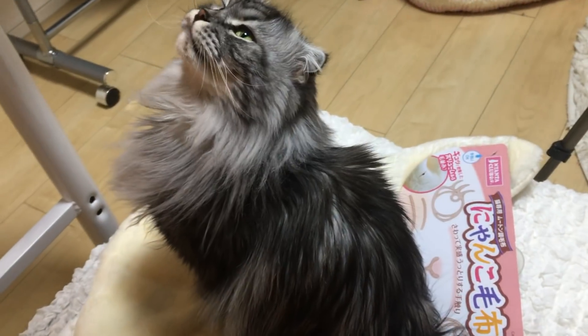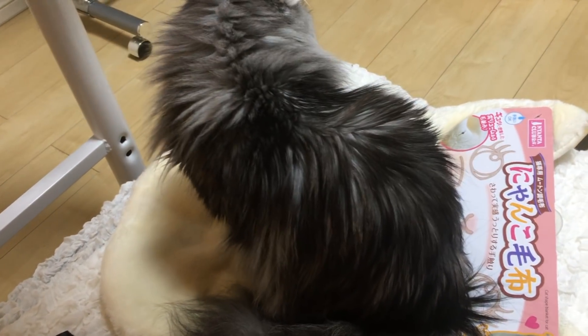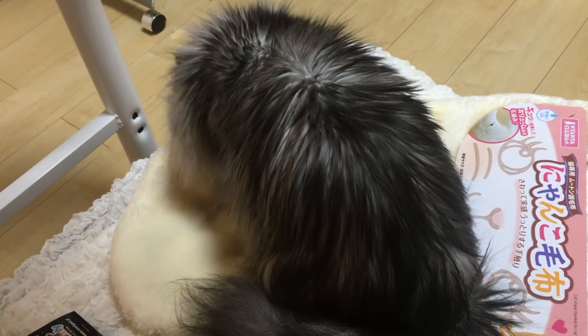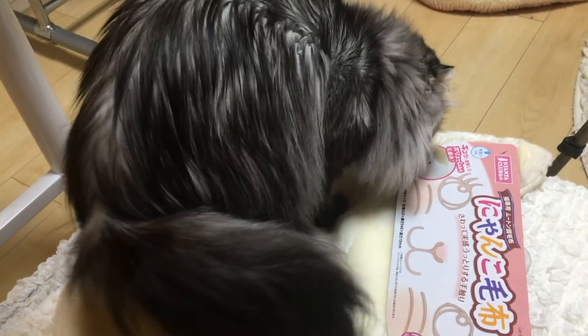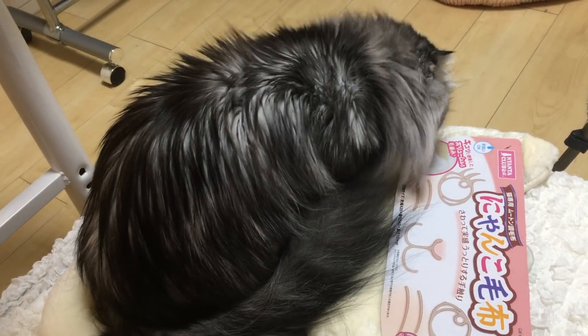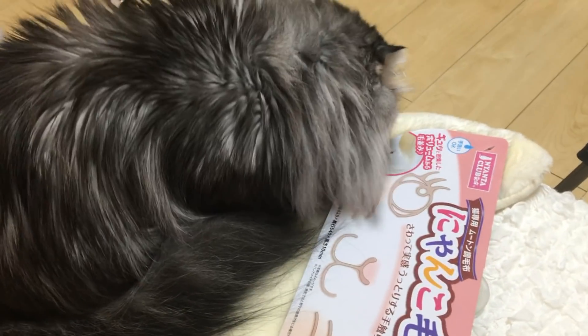Oh, you like your new blanket — you're already enjoying that! I'll take the tag off. Luna, come here and try the blanket. Oh, you like your blanket too!